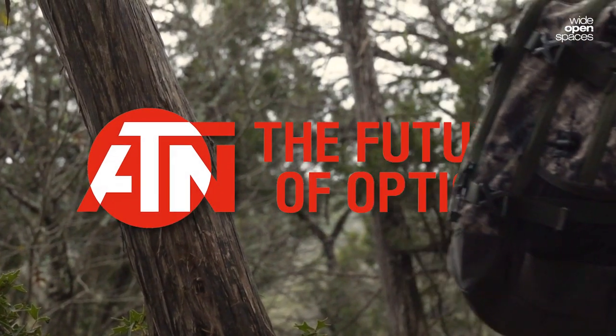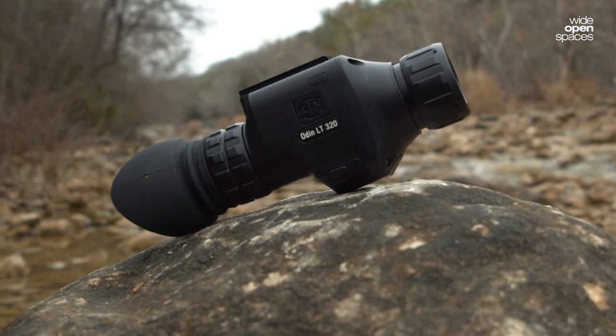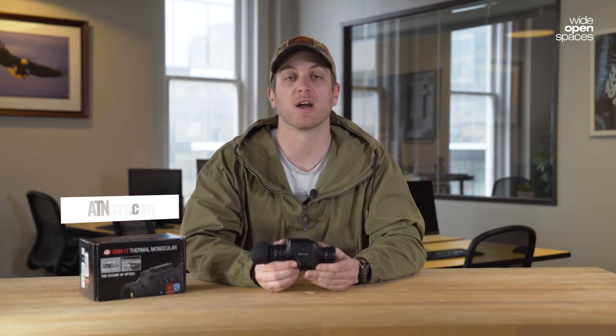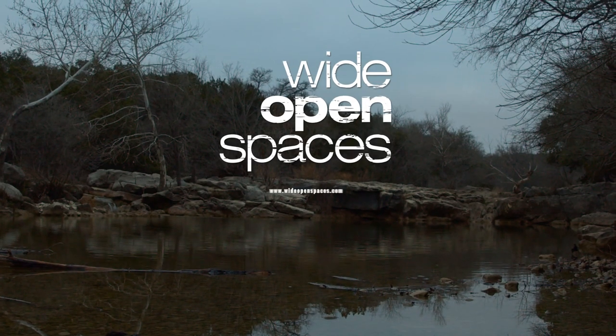For over 20 years, ATN's been bringing the best in tech optics, and with the new Odin LT series they're truly living up to the dependability you need when you're on a hunt. For more information on the Odin LT or to get yours, head over to atncorp.com. For more reviews like this and all things hunting, head over to wideopenspaces.com.